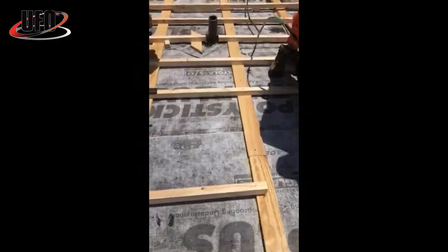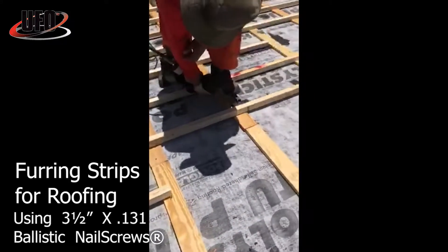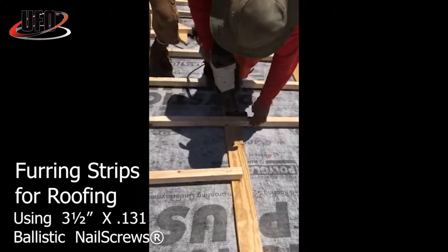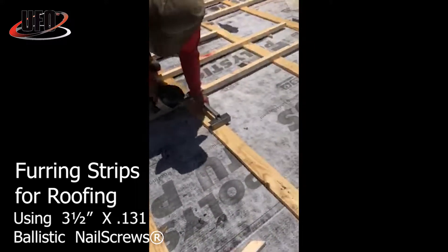Whether an industrial plant or a backyard project, ballistic nail screws are perfect for any job that requires a screw. Nail screws can be adjusted or removed when needed — just make sure you go slow the first three revolutions, because the threads are cutting grooves in the wood or metal substrate as it's being unscrewed.